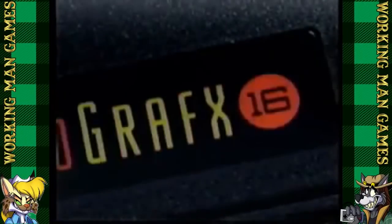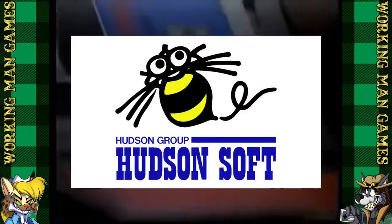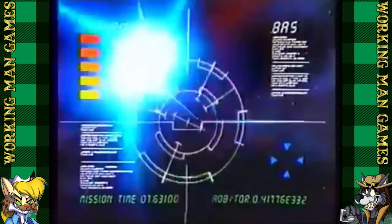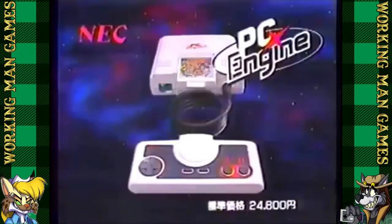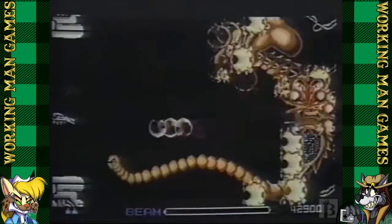This is the TurboGrafx-16, also known as the PC Engine in Japan. It was designed by Hudson Soft and built by NEC. In Japan, it released in 1987 to compete with the Famicom, and it was so popular there that the PC Engine outsold the Famicom in its first year. So if it was such hot stuff, how come you've never heard of it? Because the American branch of NEC did not know what to do with this thing.